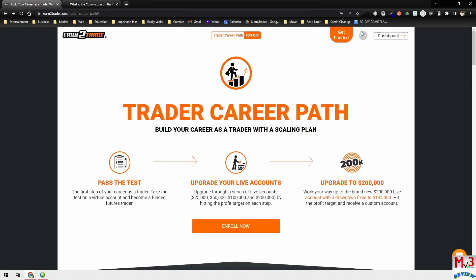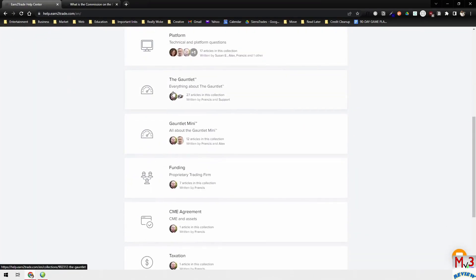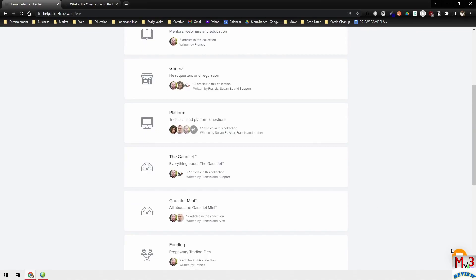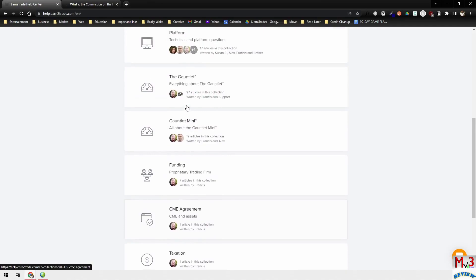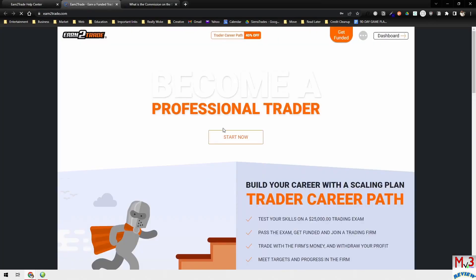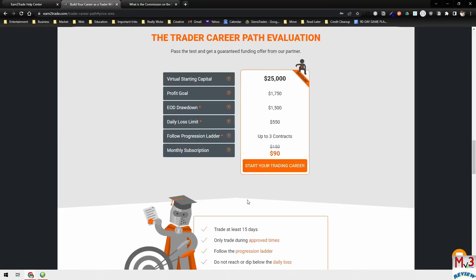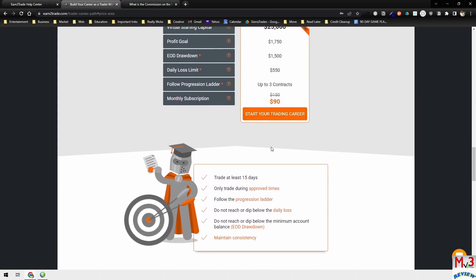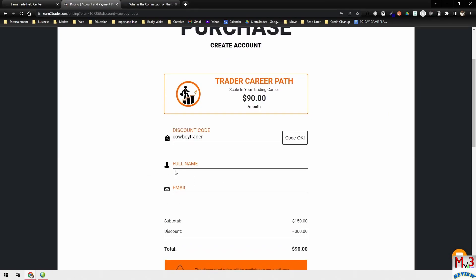They also have a help feature where most of the questions you're going to have will be answered. That's why I haven't needed to use their chat support often — most of the information I needed is right in there. Once you're ready to sign up for the Trader Career Path, you'll go to enroll. Right now they have a discount — normally it's $150 but right now it's $90. Put your discount code in and jump right in.